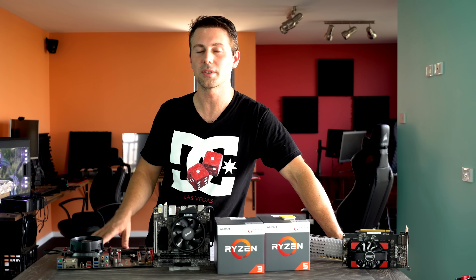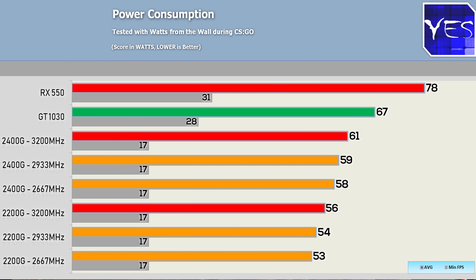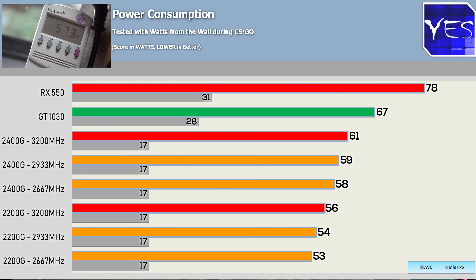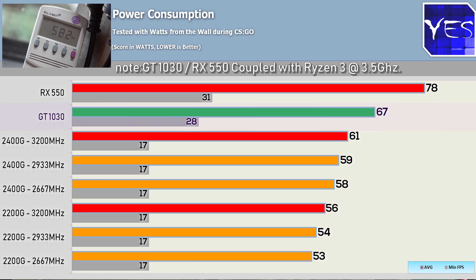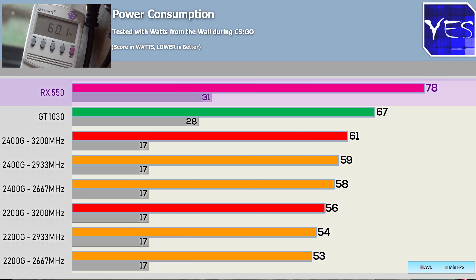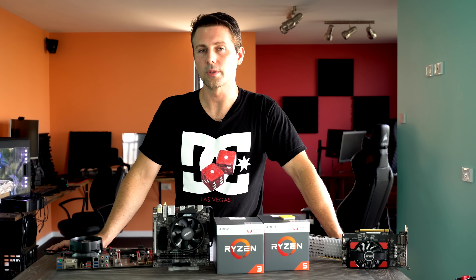For some synthetics — the Ryzen APUs scored on Cinebench just like they would with regular Ryzen CPU solutions, getting some good numbers. For power consumption, the APUs did extremely well, especially on those idle wattage numbers. At max load, fully under load in CSGO, the system was scoring around 56 watts max with memory overclocked, beating the GT 1030 and also the RX 550 solutions by a little bit. So if you want to put this in a home theater PC, you'll get very good performance and efficiency out of these two APU solutions, especially the 2400G with its four cores and eight threads.